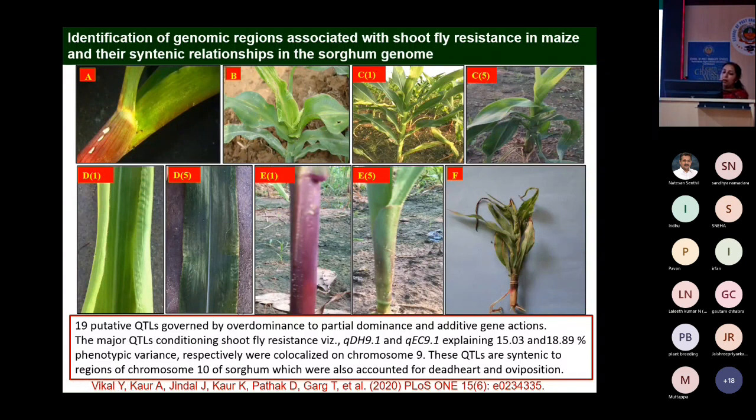Approximately 19 component traits for shoot fly were mapped. The genetics of all these component traits were studied separately. Some traits showed overdominance, some had partial dominance, and some showed additive gene action. Sheath coloration specifically showed overdominance.